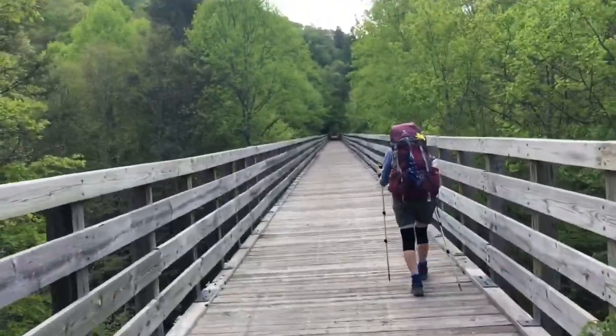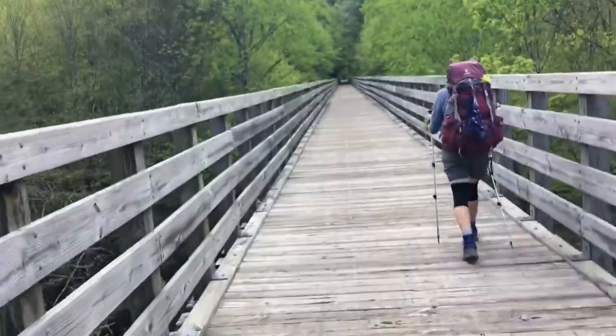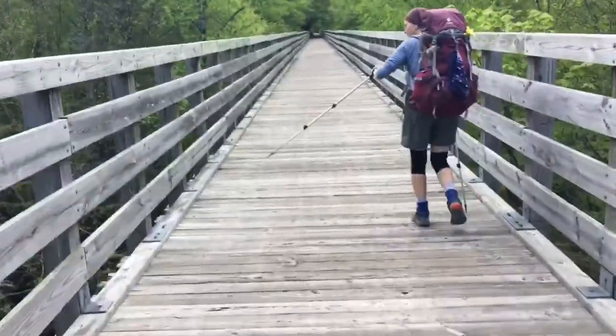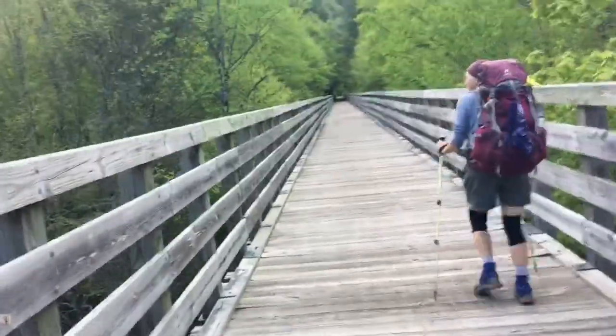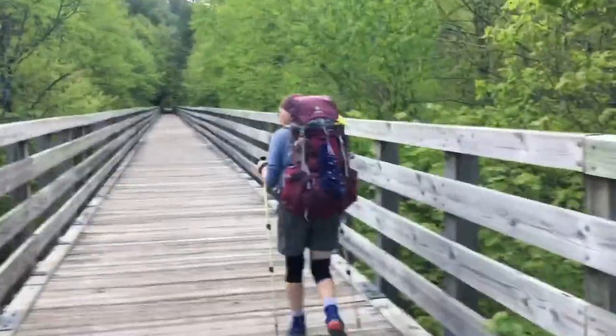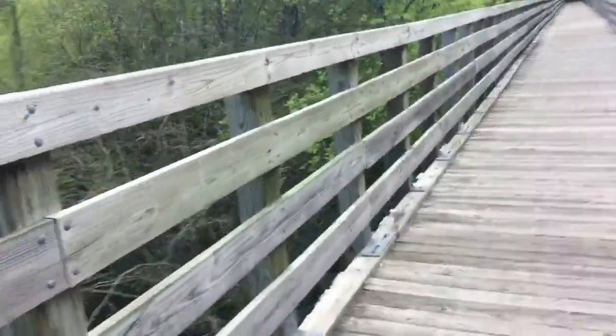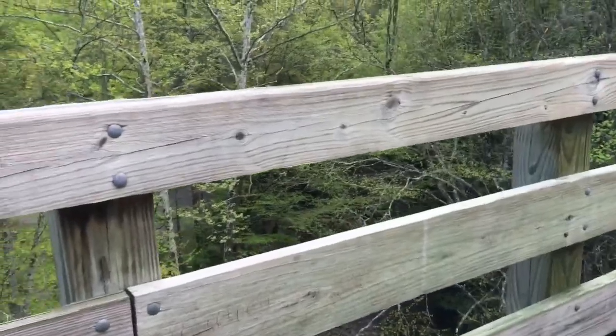This is Laurel Creek Bridge. I assume the trail goes over here — if not, it was a good walk. It's really pretty. Let me double check and make sure we go over the bridge.